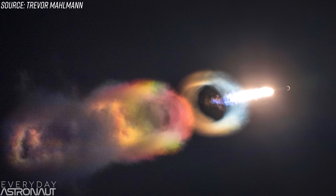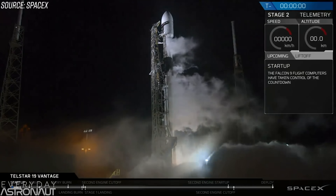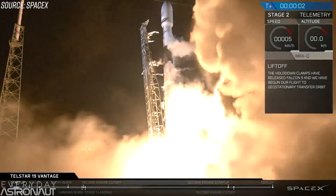Hi, it's me, Tim Dodd, the everyday astronaut. Check out this photograph. You're not seeing SpaceX's attempt to create a wormhole to another universe. This image was captured by my friend and fellow launch photographer Trevor Maulman, at SpaceX's most recent Falcon 9 rocket launch that took place at 1:50am local eastern time on July 22, 2018. The mission was to deliver the Telstar-19 Vantage communication satellite to a geostationary transfer orbit, which it did successfully.